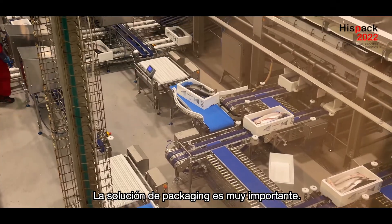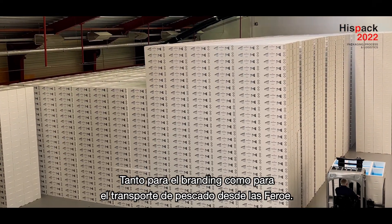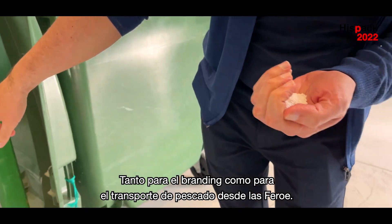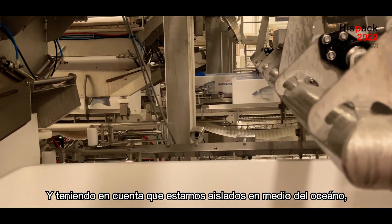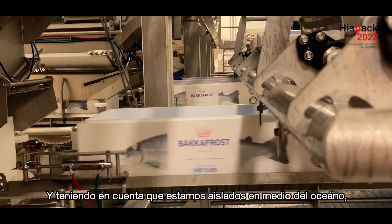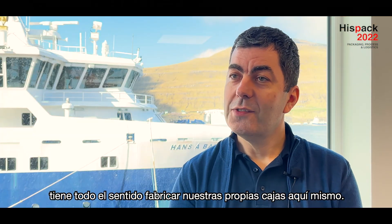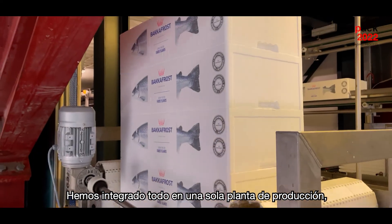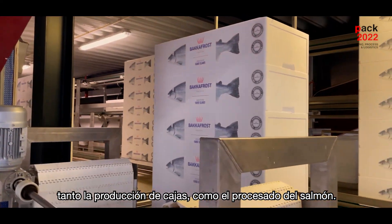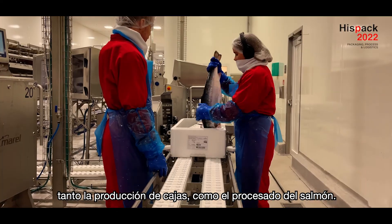Packaging solution is very important, both in branding but mainly when transporting fish from the Faroes. Being that we are quite isolated here in the middle of the ocean, it makes sense for us to make our own boxes here on site. Now we have integrated everything in one factory, both the box production and the salmon processing itself.